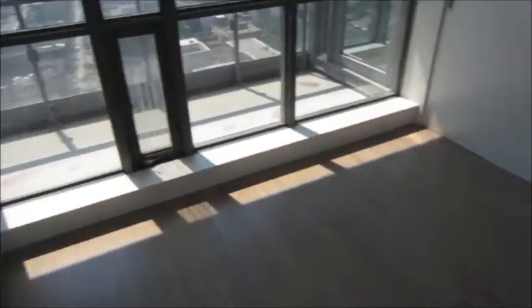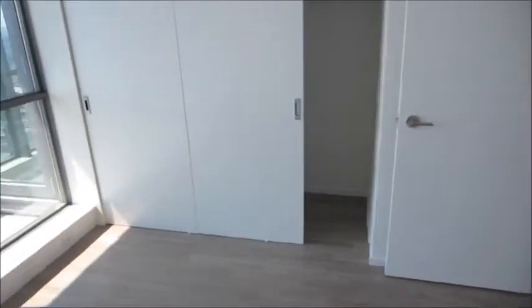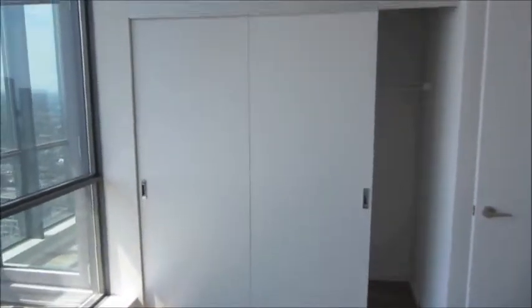Beautiful finishes in this unit. Off the bathroom is the second bedroom. Considering the space we have in the living area, this bedroom does look a little bit on the small side. But the bedroom is 9.5 by 10 and will easily accommodate a queen size bed and some nightstands. A nice closet — here we have a really nice good-sized closet.